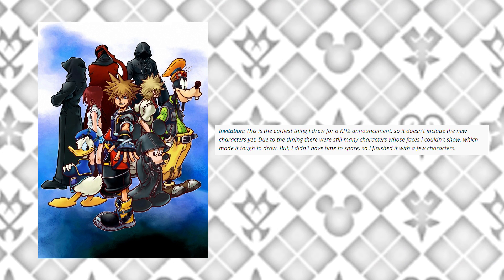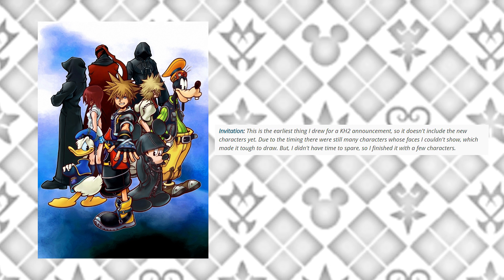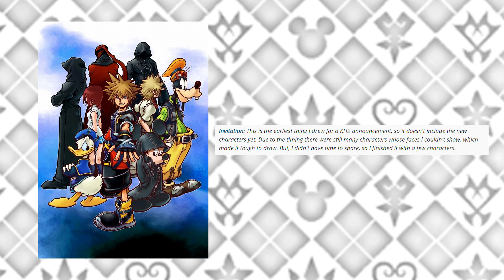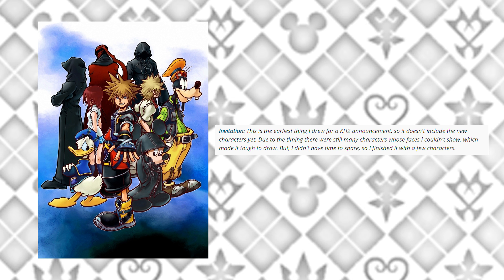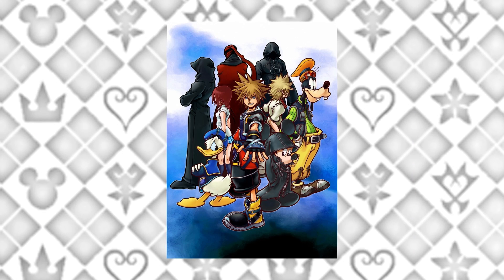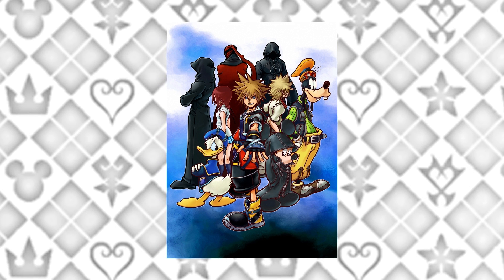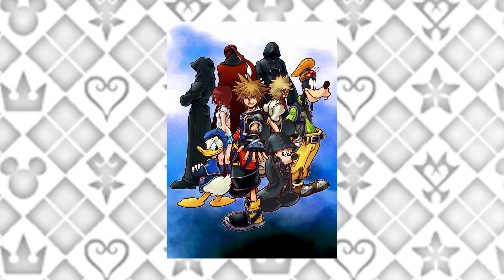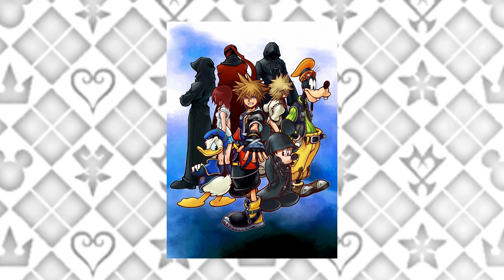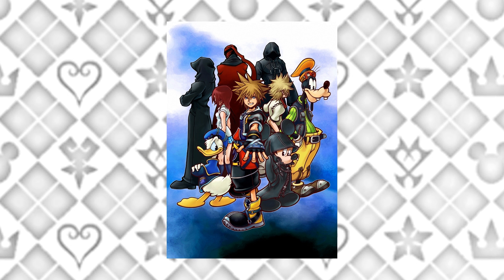Next up we have 'Invitation.' This is the earliest thing Nomura drew for a Kingdom Hearts 2 announcement, so it doesn't include the new characters yet. Due to the timing, there were still many characters whose faces he couldn't show, which made it tough to draw — but he didn't have time to spare, so he finished it with a few characters. This artwork still looks really good, but you can definitely tell something is missing. It was likely the beta artwork for what we'll be looking at next.